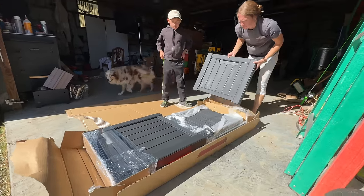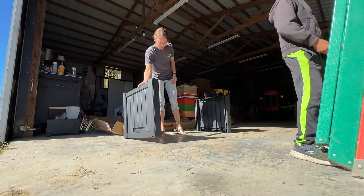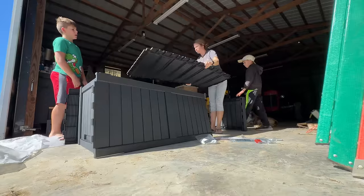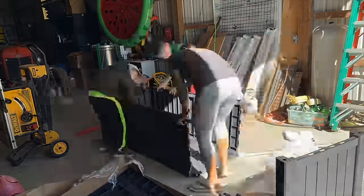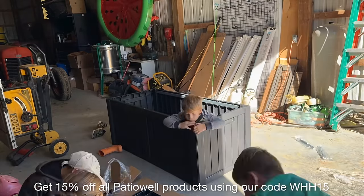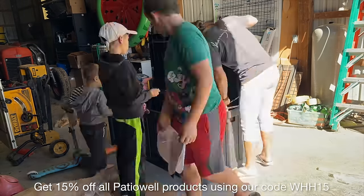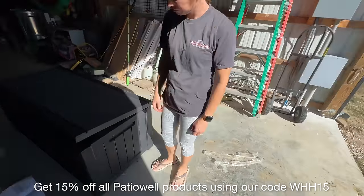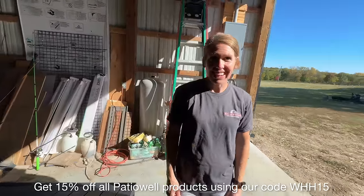While I'm finishing up the shed and starting on the outdoor run, Becky and the boys are putting together the deck box. We'll show you what it will be used for at the end of the coop build — leave your guesses below. Be sure to use our link in the description; you can get 15% off using discount code WHH15 for anything from Patio Well.